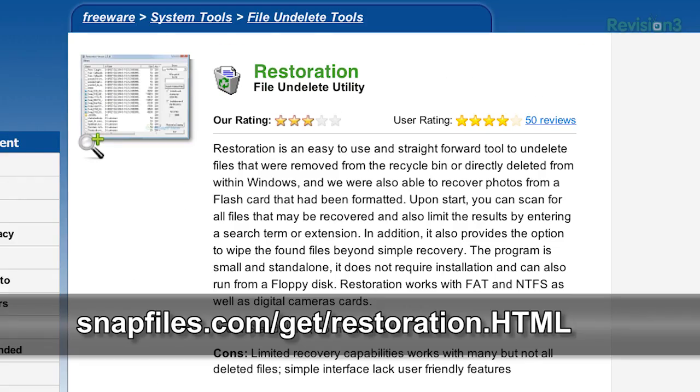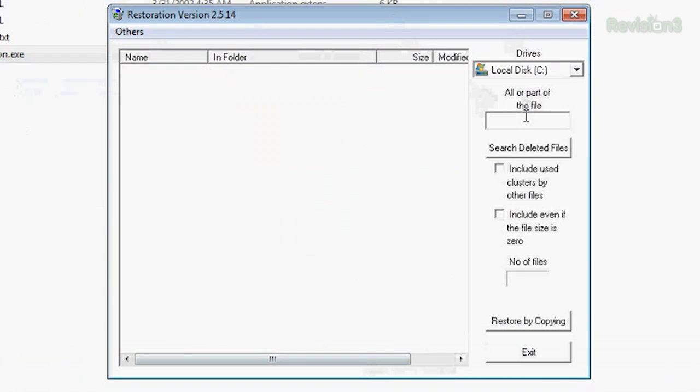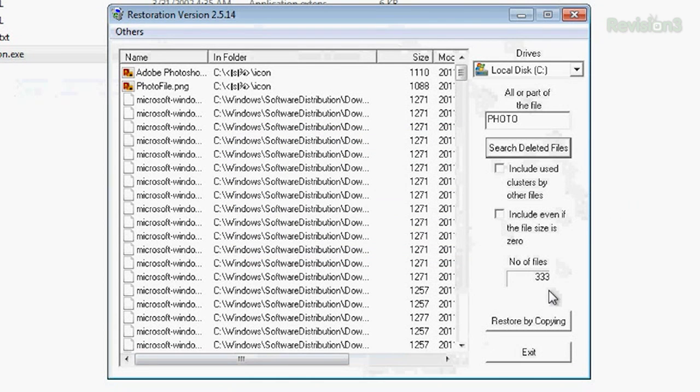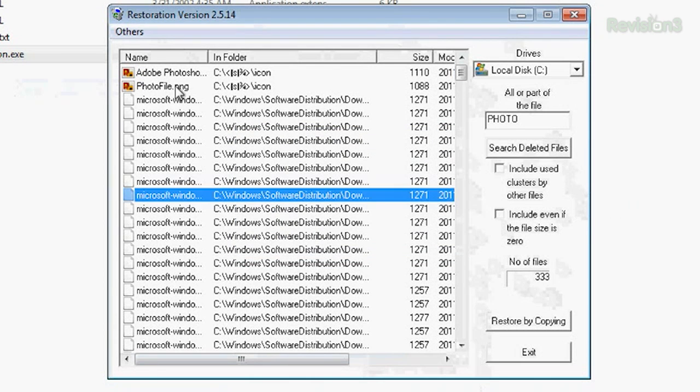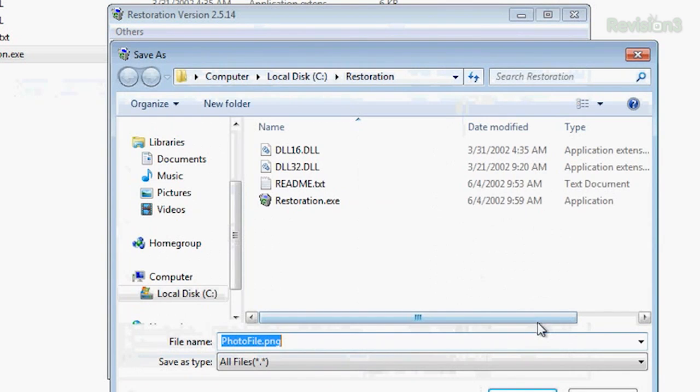Here are some great tools for both deleting and restoring your files. To restore files previously deleted from your recycle bin, you can use Restoration or Recuva. First is Restoration. Run Restoration as an administrator to search deleted files, or even old files on a newly formatted card or drive. This tool is great in that it's so simple and there isn't a download, so you can use it on a flash drive. Its cons are it's not going to find everything and it doesn't have a vast interface for really extensive searches.